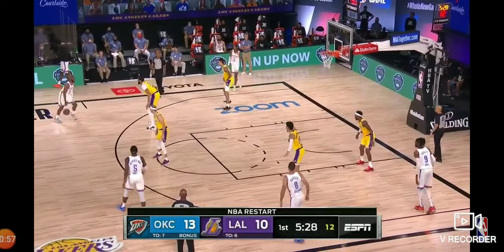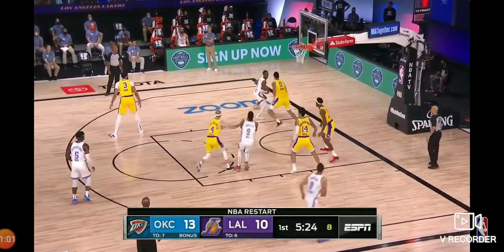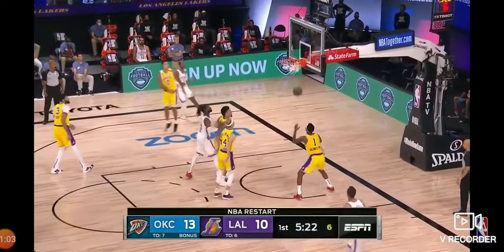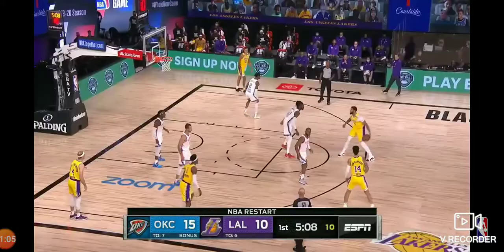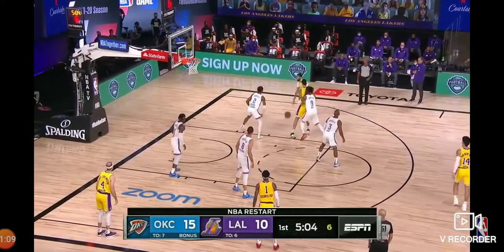This is a fun matchup — Chris Paul against Anthony Davis. Ball defers to Shai Gilgeous-Alexander on the baseline. Good decision. Davis with great handles for a guy 6'11.